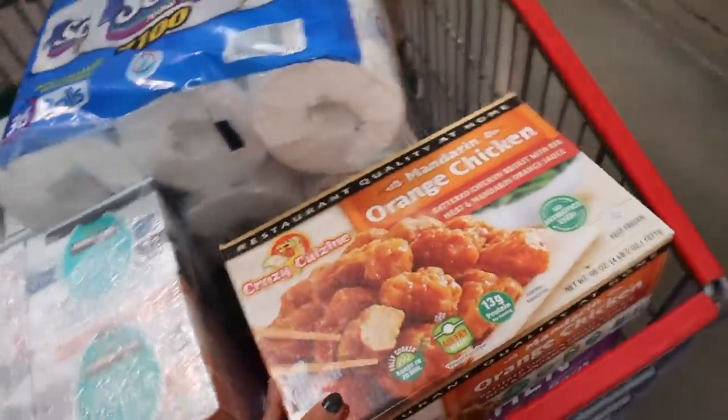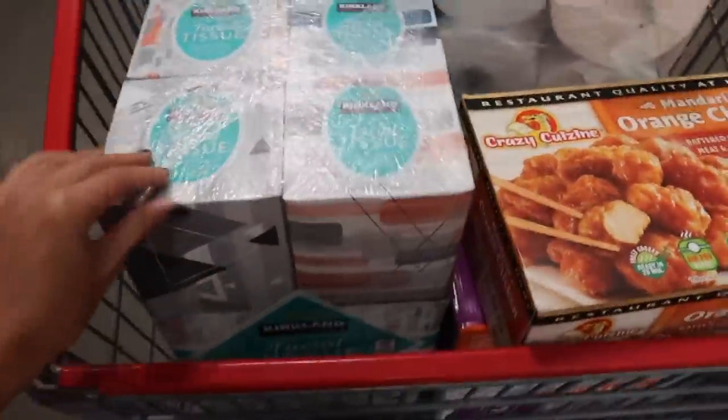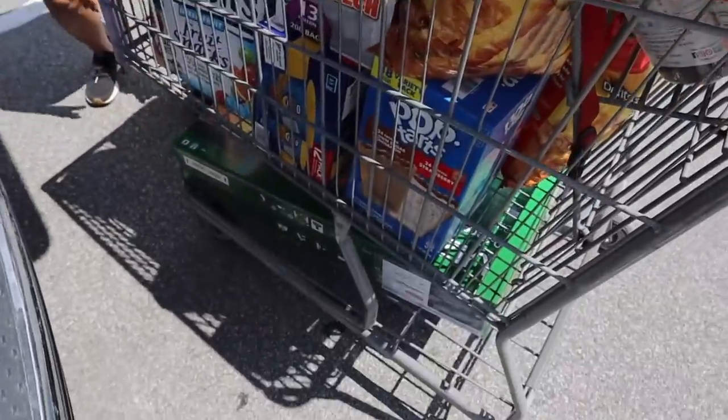If you've never had Costco orange chicken, you need to try it right now — it is so good and I'm getting some for myself. I've also gotten some tissues. Here is everything we got. We were going to get the iPad and Apple Pencil but when we went to the register they couldn't find it in the back, even though a guy said they had it, so we didn't get that and I had to reorder on Amazon.